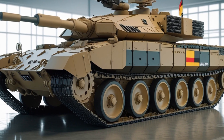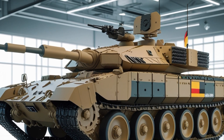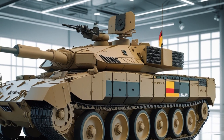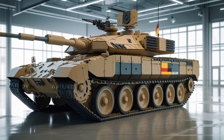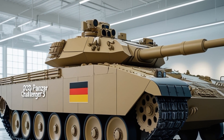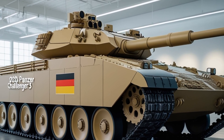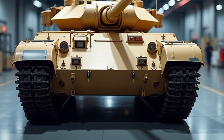As of 2025, testing of Challenger 3 prototypes is ongoing, with initial operational capability expected in 2026. The British Army plans to acquire at least 148 upgraded tanks, but the platform's success could lead to further orders or even inspire other NATO countries to consider similar upgrades or joint procurement pathways. For Germany, the Challenger 3 is not a competitor to the Leopard series, but a complementary partner platform in NATO's armored forces, offering valuable lessons, joint development opportunities, and strategic alignment at a time when unity among Western nations is more important than ever.